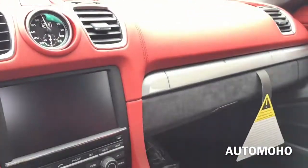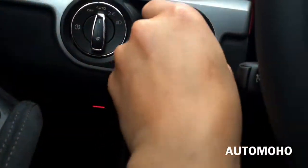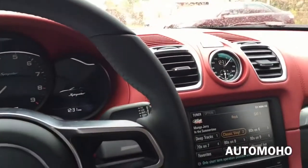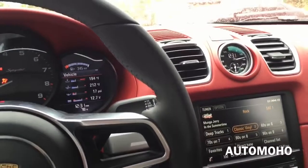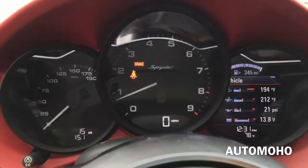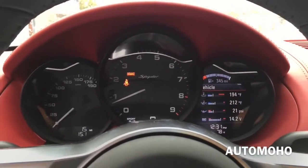Now let's jump into the driver's seat, start it up and see how it sounds. Since this is a manual transmission, make sure you have your foot on the clutch. Insert the key to the left-hand side and turn it to start. And I am going to put this straight into super sport mode so you can hear how sexy the exhaust note is.